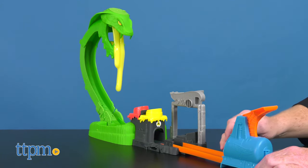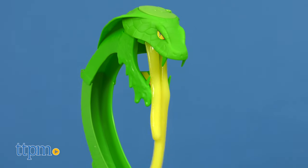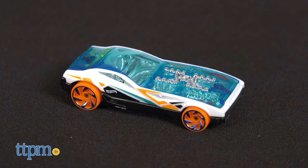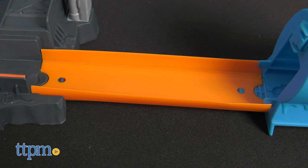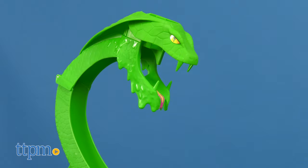From the Hot Wheels City vs. Toxic Creatures series, this super slippery set comes with one Hot Wheels car, a reusable container of slime, track, launcher, and the bad boy cobra himself.